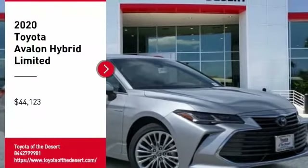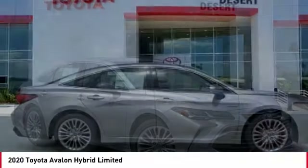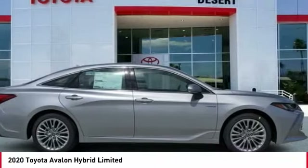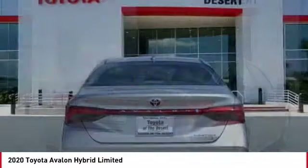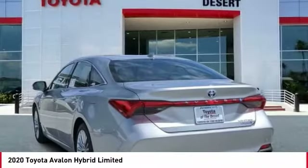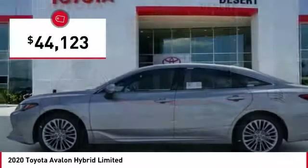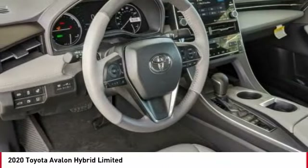Stop by and take a look at the 2020 Avalon Hybrid. The Toyota Avalon Hybrid has a dynamic exterior look, coupled with a premium interior. The Avalon Hybrid also provides you with the efficiency that you're hoping for when purchasing a hybrid vehicle, and is priced below $45,000. Here are some of this vehicle's great options.